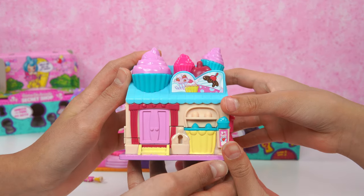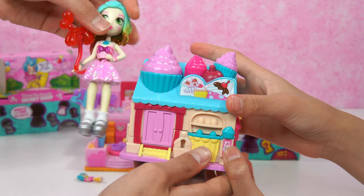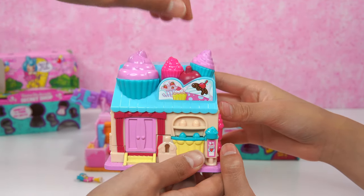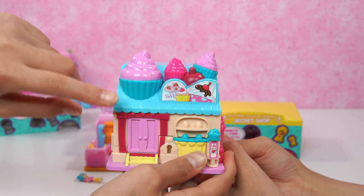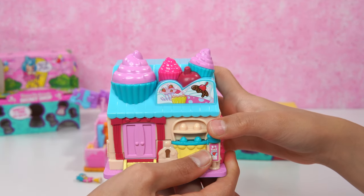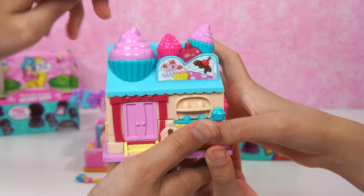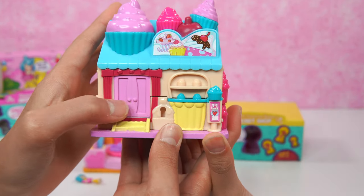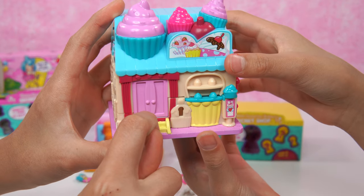Over here we have the Sprinkles Surprise Bakery! We have cupcakes and a cherry right there! These two cupcakes look the same because they have the same pink frosting with sprinkles and this little green cupcake wrapper. This one's pink though! We have a little sticker and on top there are so many cupcakes — it looks so yummy! We've got this blue slant awning, so the cupcakes can stand there, and we've got a pink door. Looks like there's some kind of strawberry frosting and a little red door frame!